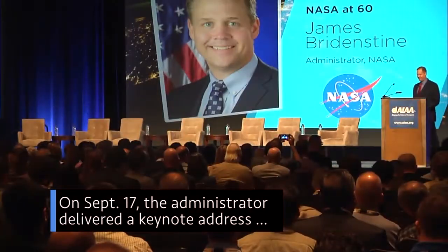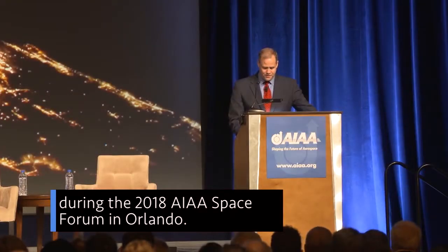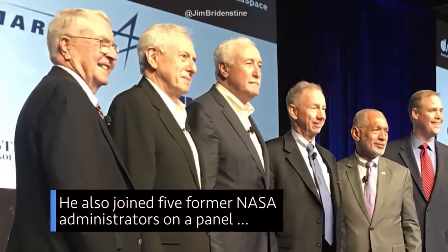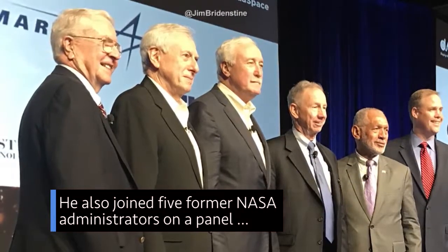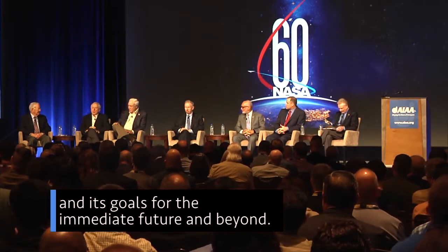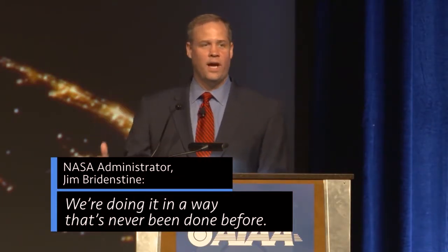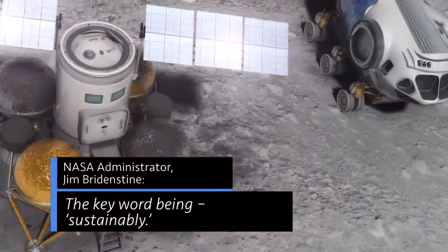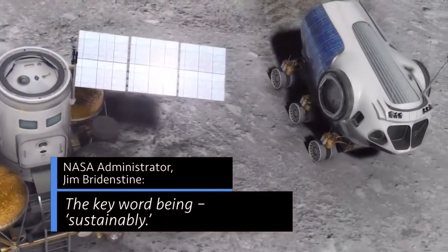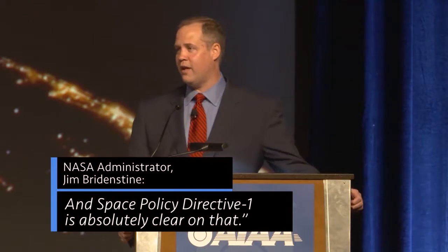On September 17th, the administrator delivered a keynote address during the 2018 AIAA Space Forum in Orlando. He also joined five former NASA administrators on a panel to discuss the agency's accomplishments in its first 60 years and its goals for the immediate future and beyond. "We're going forward to the moon. We're doing it in a way that's never been done before. The key word being sustainably. And Space Policy Directive 1 is absolutely clear on that."